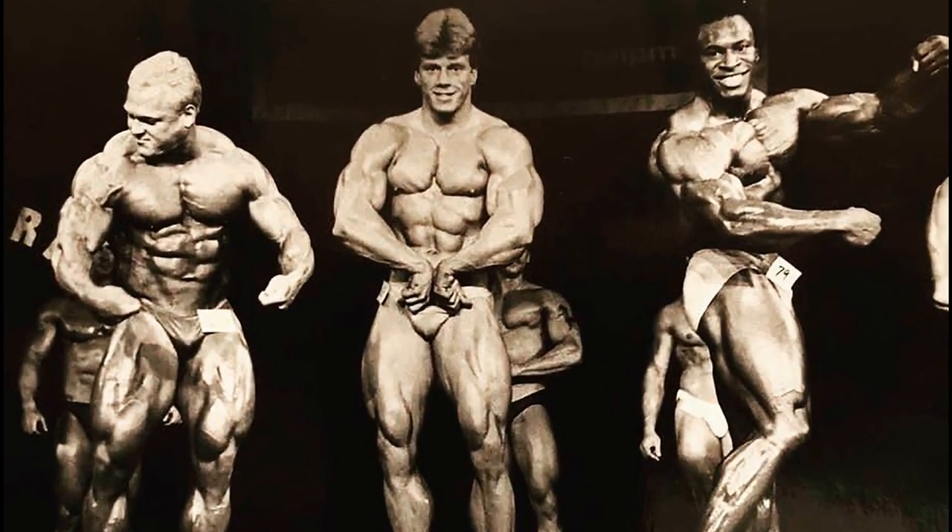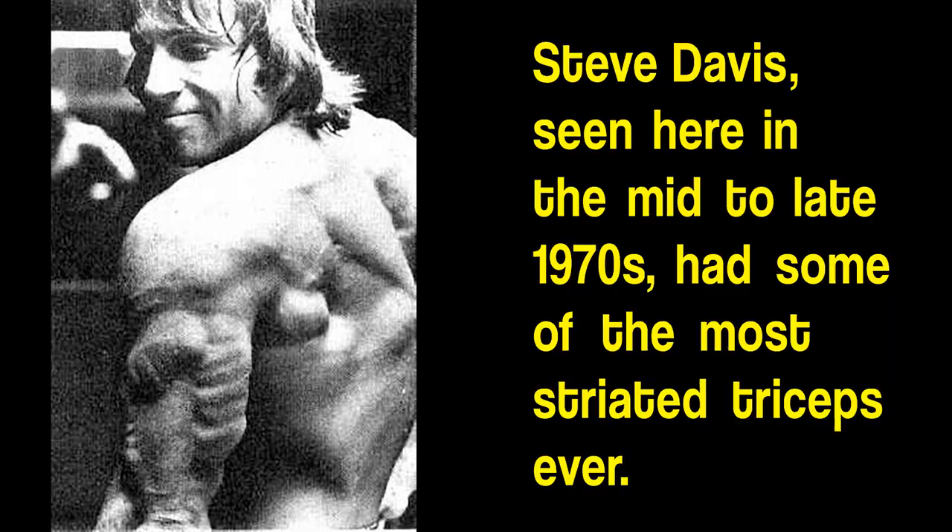Mendenhall came on the scene in 1982 when striated triceps, while definitely not unheard of, were still a bit of a novelty, especially when seen on the long head of the triceps in a front-facing pose.